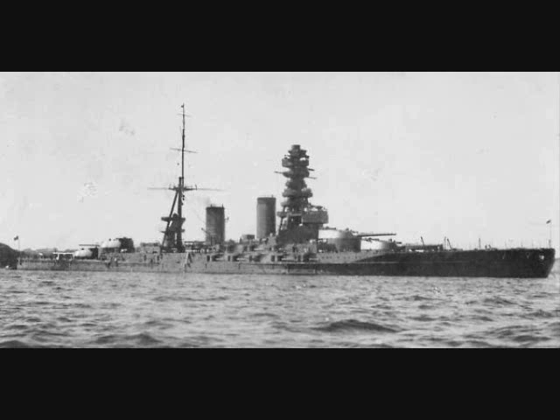Nagato was started August 28, 1917 and completed November 25, 1920. Mutsu was started June 1, 1918 and completed October 24, 1921. Main armament was eight 410mm .45 caliber guns in four twin individually sleeved turrets, two forward and two aft. Each mount weighed 1,004 tons and had a maximum elevation of 30 degrees, which came out to a range of about 16 miles.